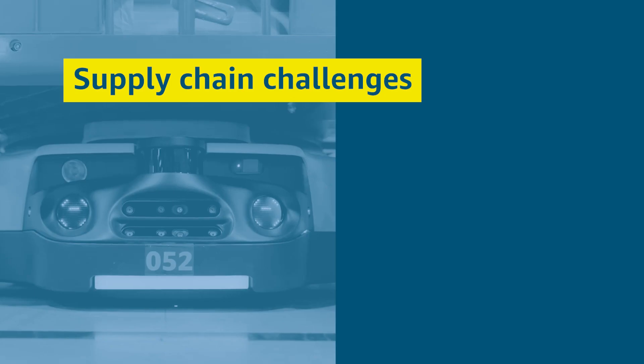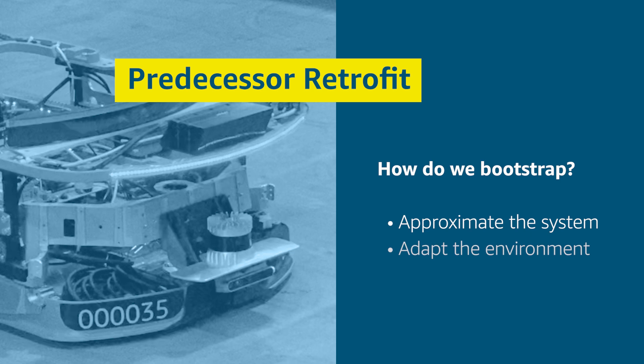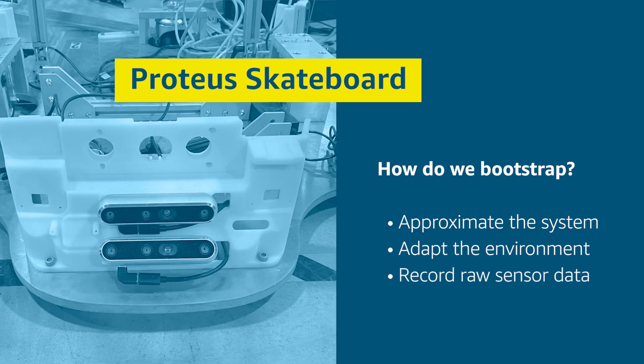Like a lot of teams these days, we ran into supply chain challenges. We didn't have the new Proteus hardware to experiment with. How could we develop its new capabilities? We bootstrapped by creating what I call hardware approximations. We took a predecessor vehicle and retrofit the new sensors on it. We created what we call a Proteus skateboard — just a hunk of metal on casters with some 3D-printed parts to hold the new production sensors in exact production orientation and location. This means that if you plug your laptop in and push this thing around, you can record raw sensor data just as the future vehicle will see it.